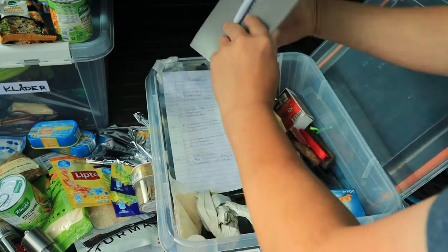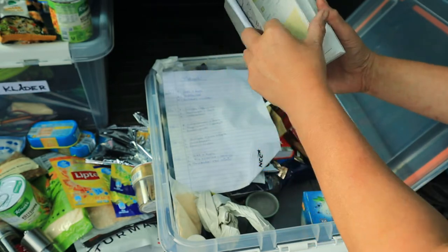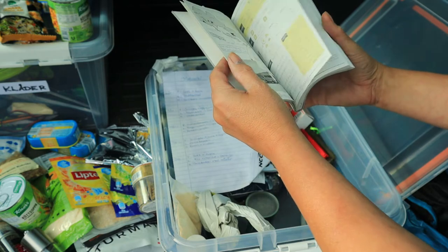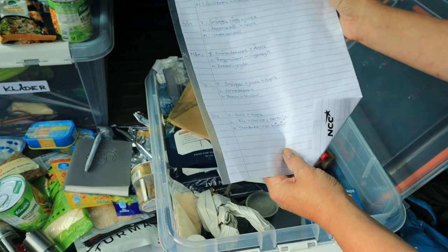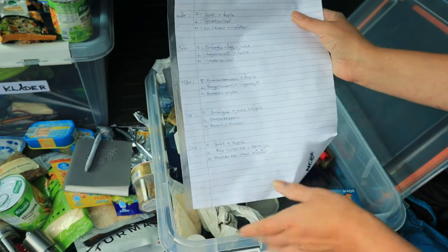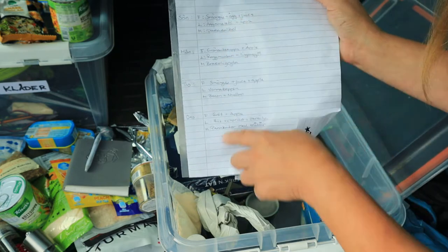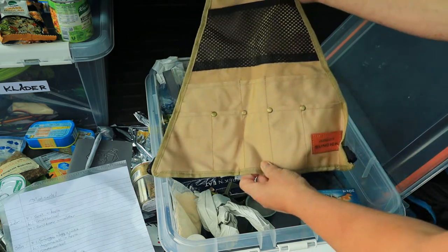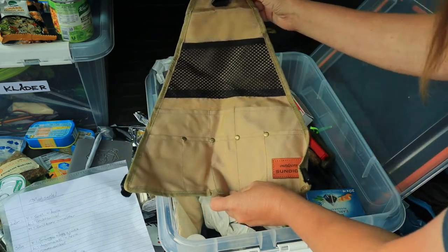Sen har jag min dagbok här, vars jag reser och vad jag gör när jag är ute. Det står inte så mycket i den ännu, några blad ifyllda, men den ska vara kvar. Sen har jag min matsedel om jag ska vara borta längre — så då vet jag utifrån den vad jag ska köpa för ingredienser. Sen har jag en bestickhållare som man kan hänga upp på träd — den tycker jag är ganska smidig, så den får vara kvar.